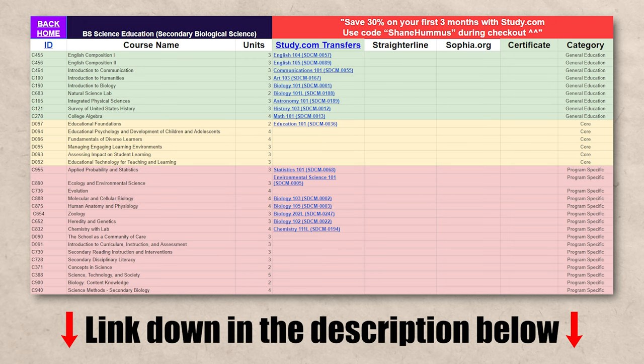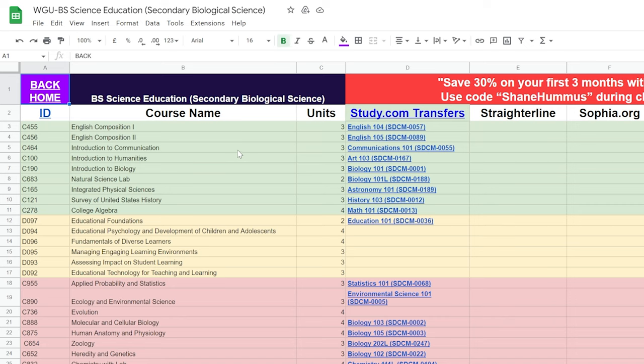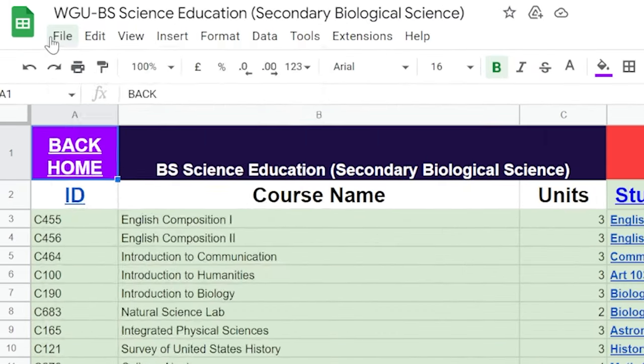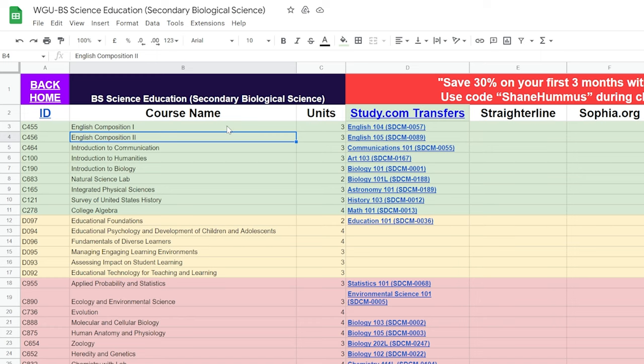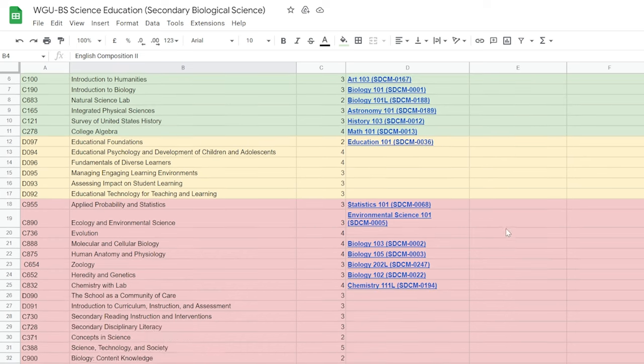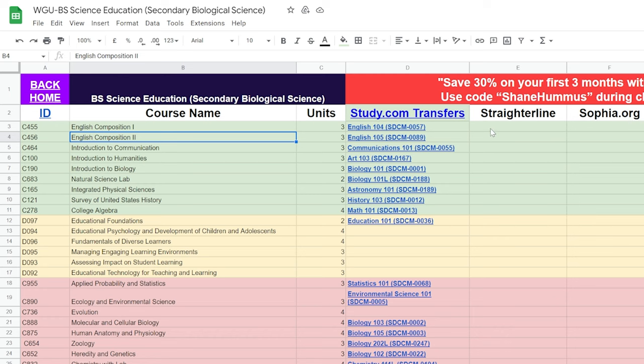Let's go ahead and jump into the cheat sheet. I'm going to take you through step by step exactly what it would look like for you to do this process. Now we are inside the cheat sheet — I'll show you exactly how to use it, and it's down in the description and pinned comment below. You can go File, Make a Copy, and then edit it and follow along. The only downside to making a copy is if I update the cheat sheet, which I will from time to time, you will not see it on the copy — so check the original every once in a while.